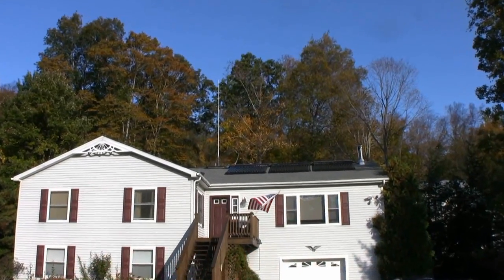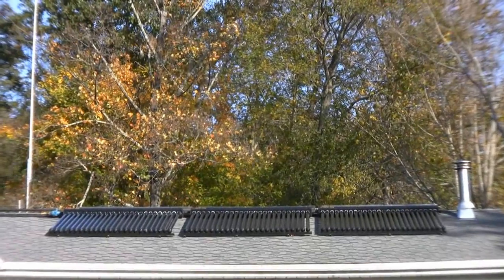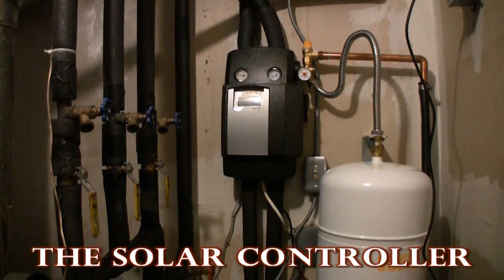Our project today is a large home with high water demands. This is an evacuated tube system. They're very efficient here in the Northeast.